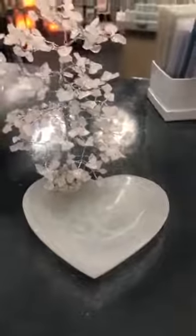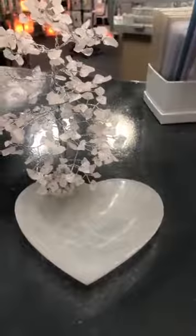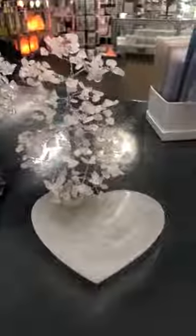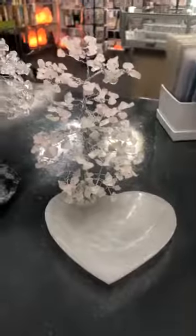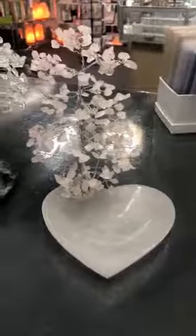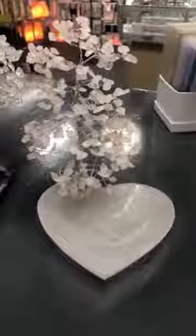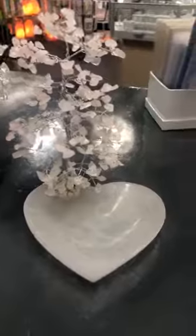You can also use selenite to form a protective grid around your house. A lot of people will have a piece of selenite sitting above the front door and a little bit in each of the corners of the room. I actually have selenite above the doorway of my house and also above the door of my healing room — even though I cleanse it between clients, I still have it there as a protective and cleansing thing.